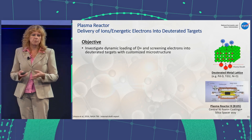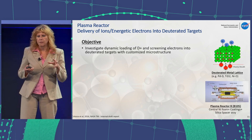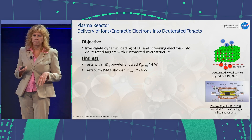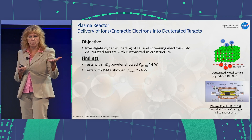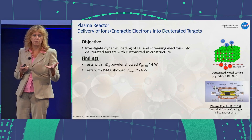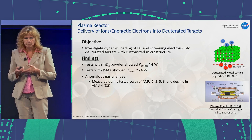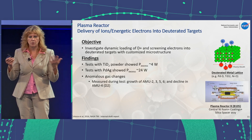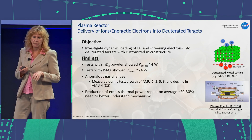In the plasma reactor experiments, we didn't do as many experiments there and had to redirect ourselves to more of the linear accelerator work. But our tests showed that we had excess power of about four watts with deuterated titanium, and tests with a palladium-silver alloy showed even more — about 24 watts. We also saw some gas composition changes with the gas that we captured during the experiment.